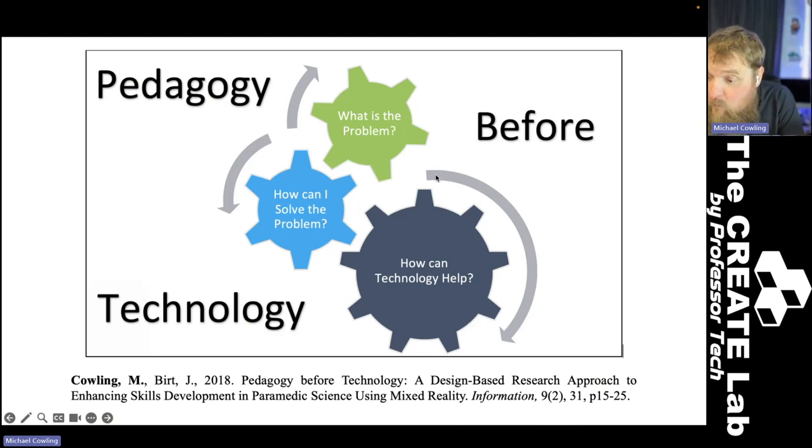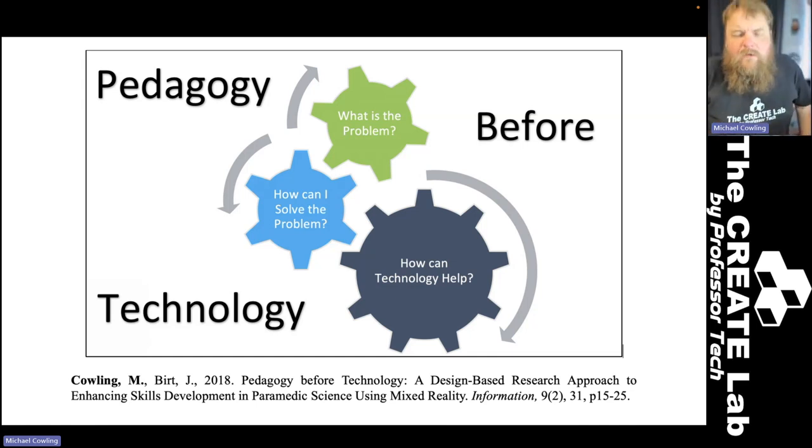By talking about how technology is integrated in your classroom, you're preaching great scholarly teaching and learning practice. The model is really easy and it's only three steps. Number one: when you're looking at a classroom, looking at a particular unit and interested in making it better — whether we're talking about nursing, paramedics, engineering, or digital media — you need to start with the pedagogy. You need to start by asking, what is the pedagogical problem that my students are having, not the technology problem.